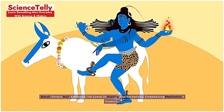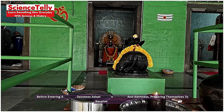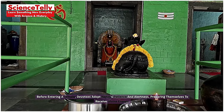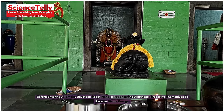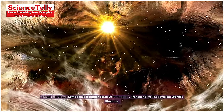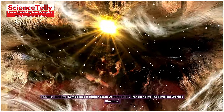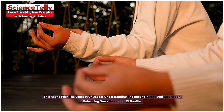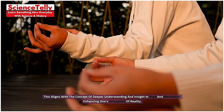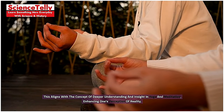Nandi, Shiva's bull, embodies the virtue of waiting and receptivity, emphasizing meditation's essence. Before entering a temple, devotees adopt Nandi's patience and alertness, preparing themselves to receive divine energy. Shiva's third eye symbolizes a higher state of perception, transcending the physical world's illusions. This aligns with the concept of deeper understanding and insight in yoga and meditation, enhancing one's perception of reality.